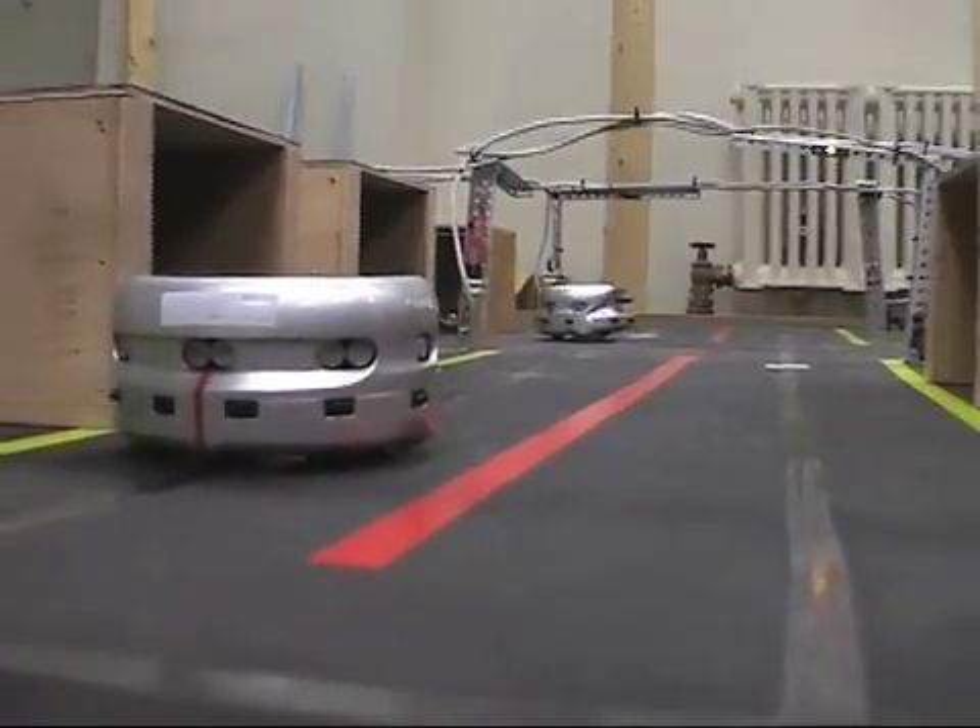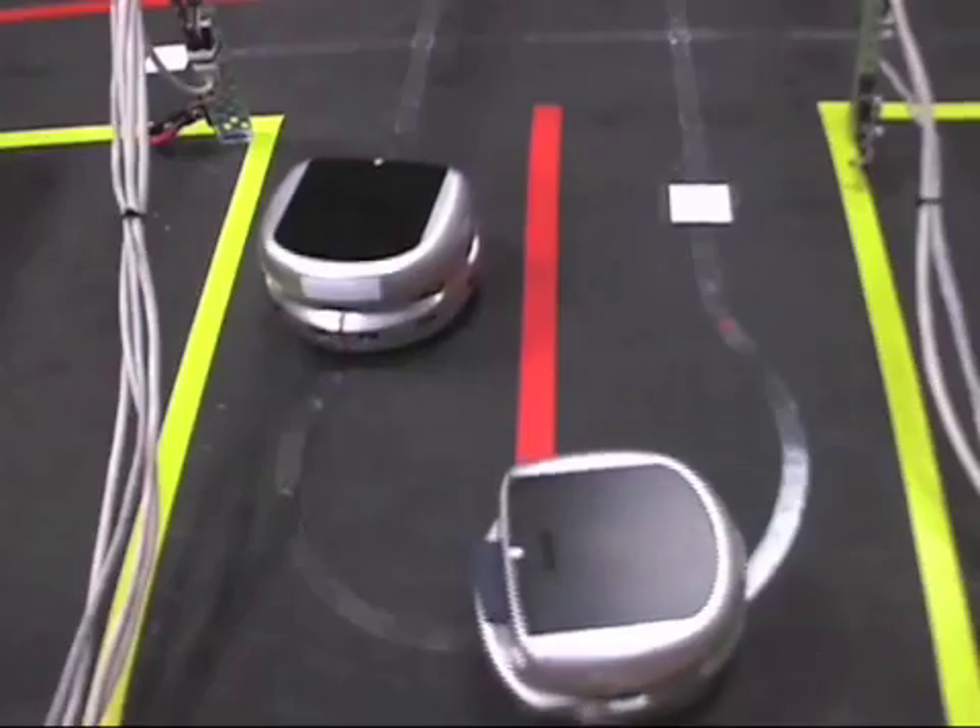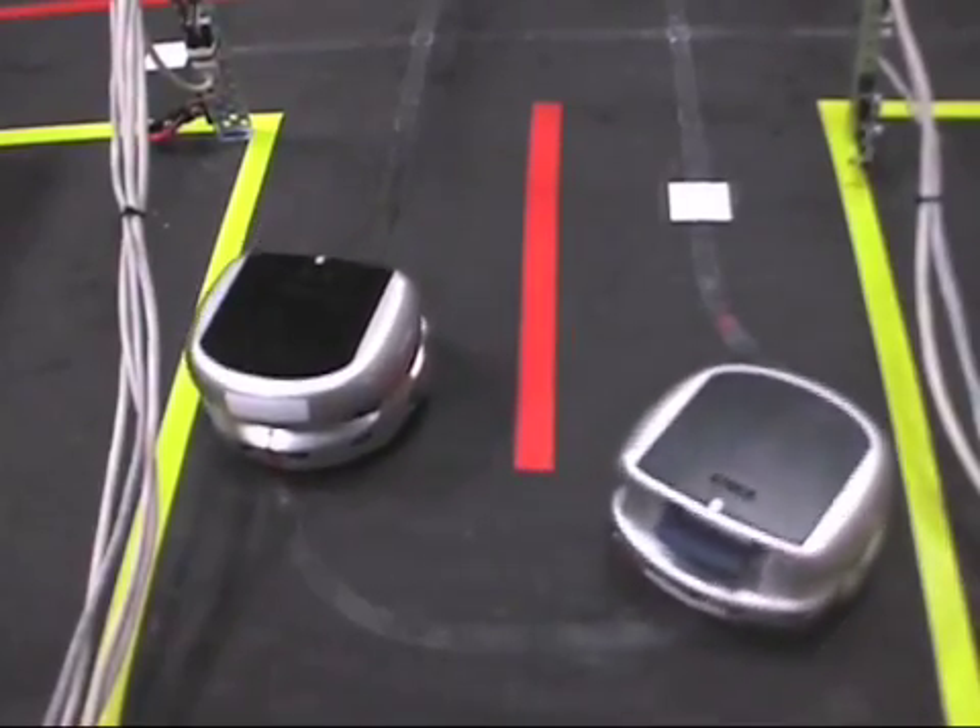Basically we're trying to integrate all these things to learn a little bit about the environment as the robot is moving by itself.